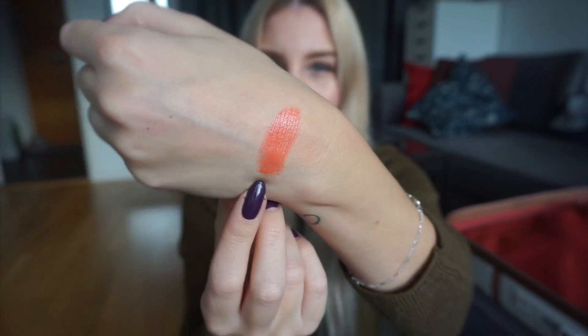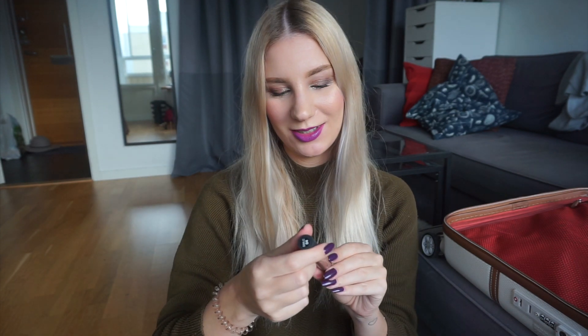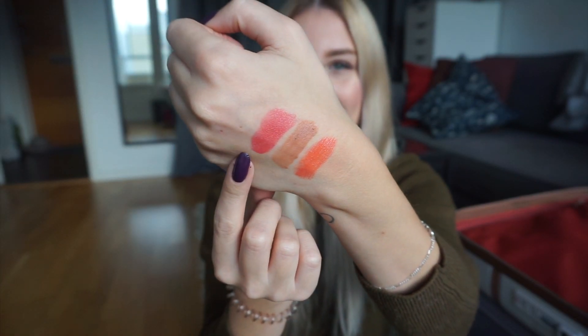The first lipstick is one of my YSL Rouge Volupté Shines in shade 14 — and that is the first lipstick swatched on my hand. The second lipstick is one of my NYX Soft Matte Lip Creams in the shade London — very appropriate! And that is the second lipstick swatched on my hand. The third lipstick is another MAC lipstick in the shade Crosswires — and that is Crosswires swatched on my hand. Definitely keeping with the orangey theme.